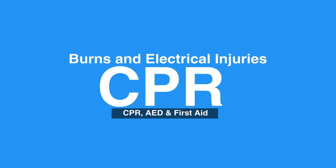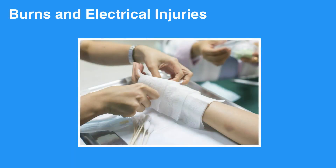Video 3i: Burns and Electrical Injuries. Welcome to the lesson on Burns and Electrical Injuries. In this video, we will discuss how to treat small and large burns. Burns can occur from direct contact with any heat source, electricity, or certain chemicals.